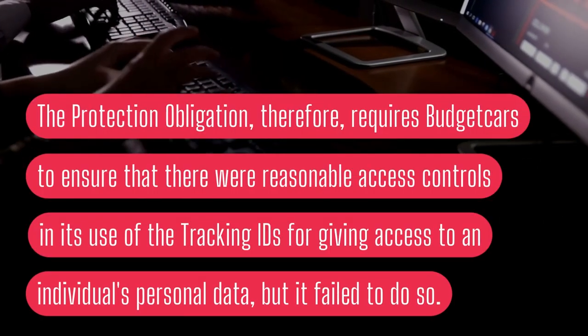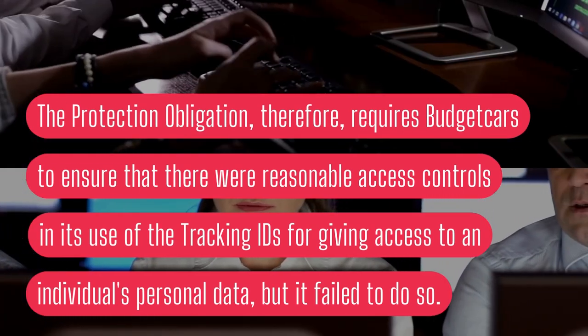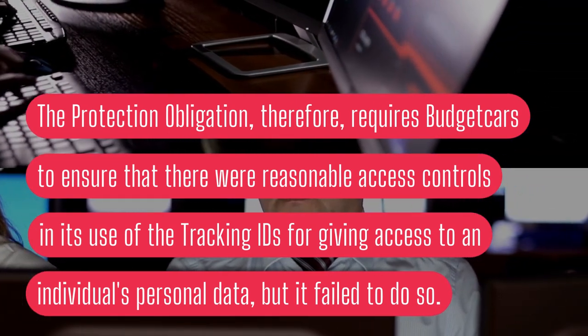The protection obligation therefore requires BudgetCars to ensure that there were reasonable access controls in its use of the tracking IDs for giving access to an individual's personal data, but it failed to do so.